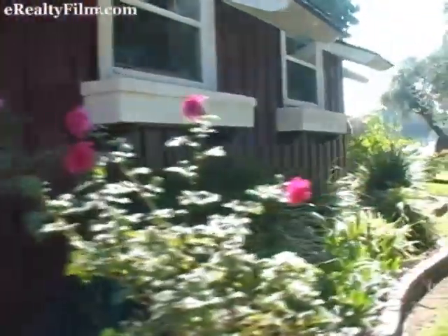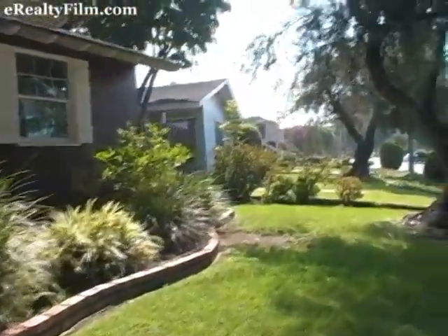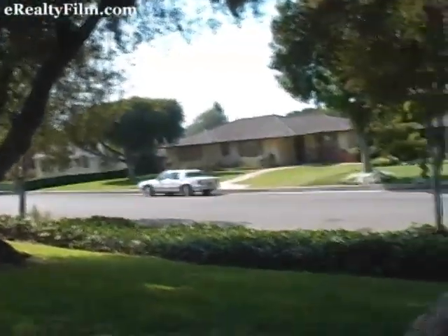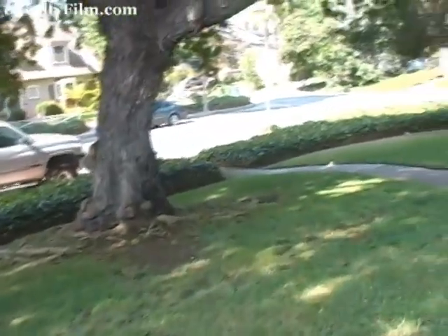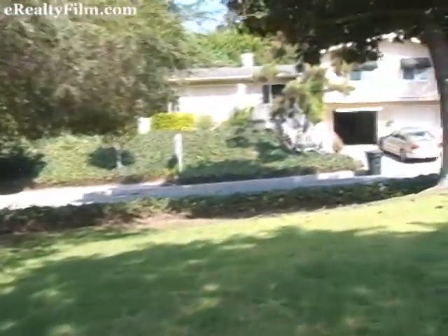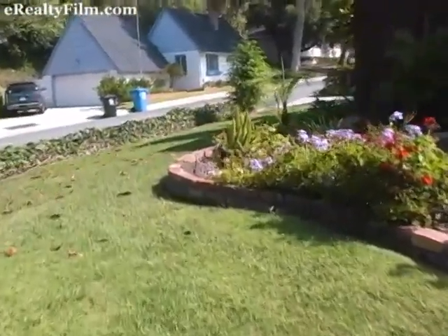This is truly a charming ranch-style home in the desirable Marvista Heights area. The front yard offers an abundance of space with beautiful mature trees and tasteful landscaping on a quiet tree-lined street.